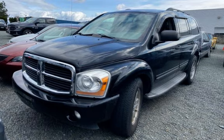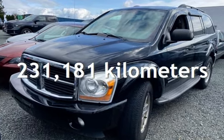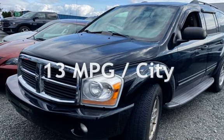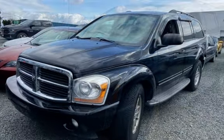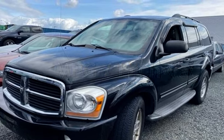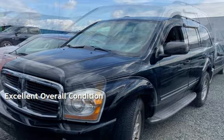This Dodge has less than 232,000 kilometers on the odometer. Estimated fuel economy for this vehicle is 13 miles per gallon in the city and 18 miles per gallon on the highway. This vehicle is in excellent overall condition.